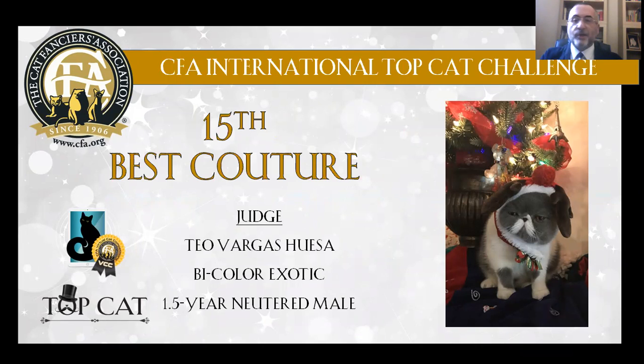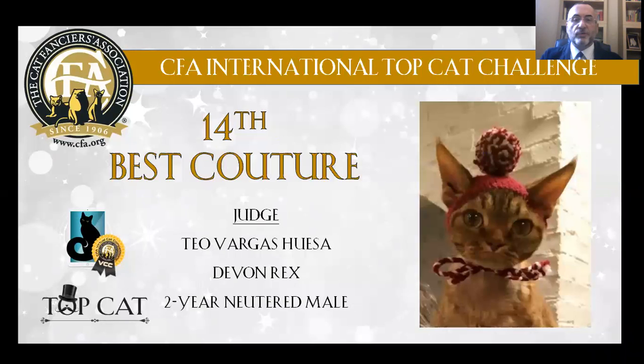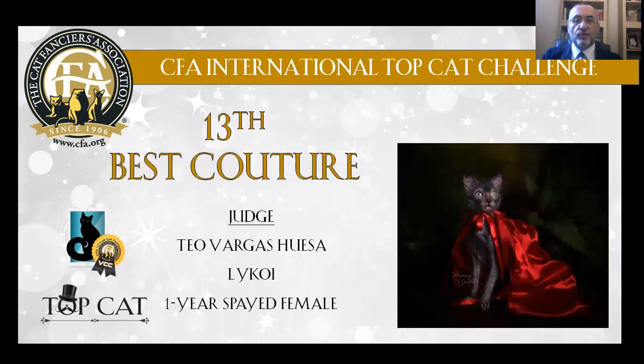My 14th Best Couture Cat is a Devon Rex, 2 years old, neutered male. I like his head adapted to his large ears. My 13th Best Couture Cat is a black cat,